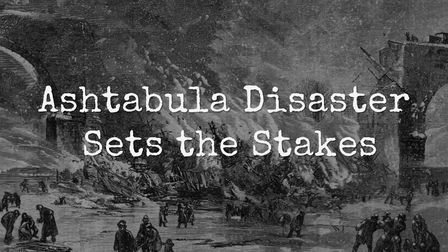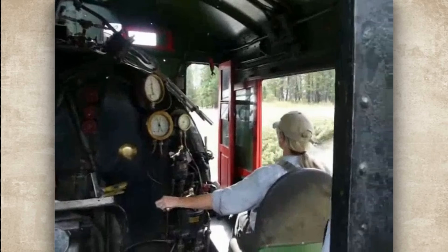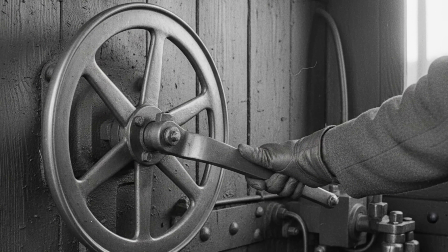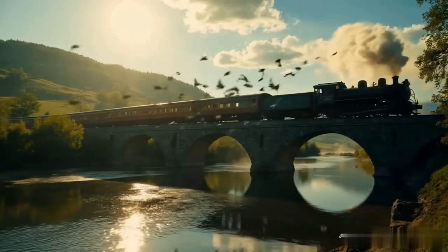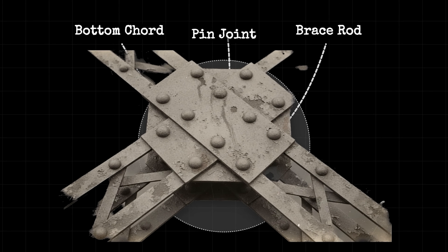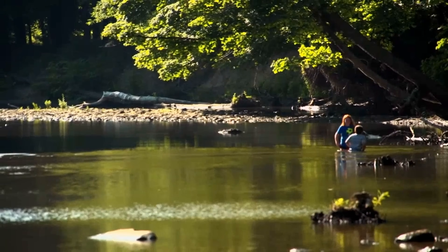December 29, 1876, Ashtabula, Ohio. An engineer feels a sharp crack beneath his wheels and opens the throttle trying to clear the span. The locomotive barely makes it across. Behind it, the bridge connection fails. Eleven cars carrying about 160 people plunge roughly 70 feet into the frozen river below.